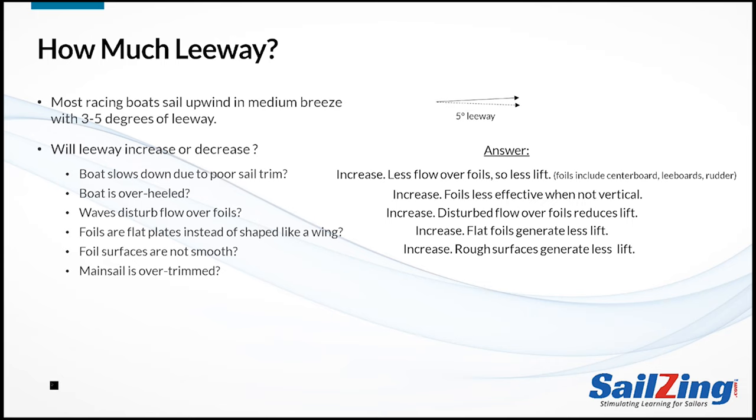What if the mainsail is over-trimmed? Again, leeway will increase. An over-trimmed sail generates more side force. See our series on sail trim for more on this.